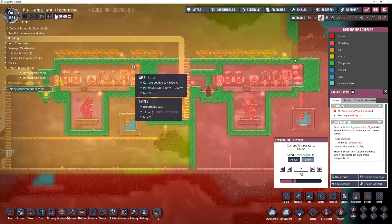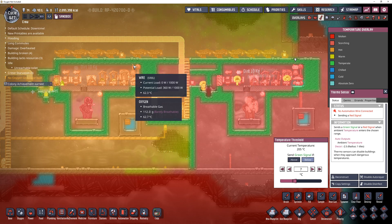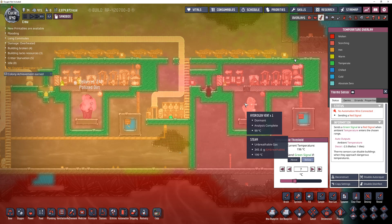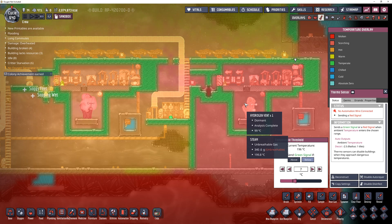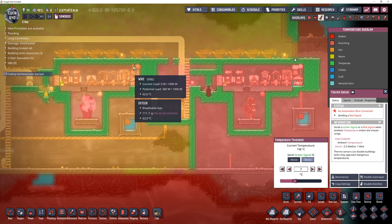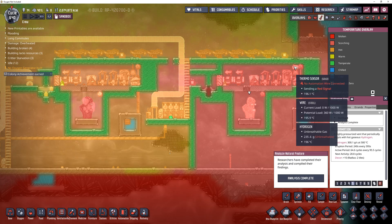Once again, I'm spending my weekend looking at poop and writing down numbers. The hydrogen vent is now dormant, and therefore the temperature over here on the right just continues to drop. Nice — and that thing's not going to be active for another 28 cycles.